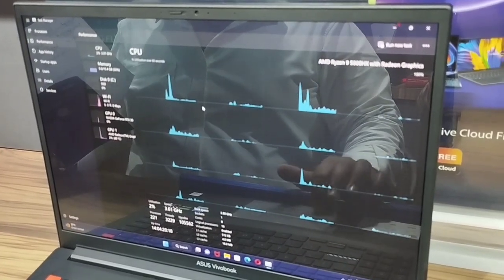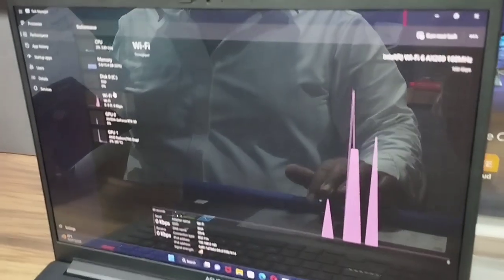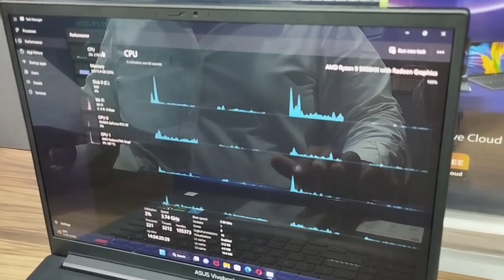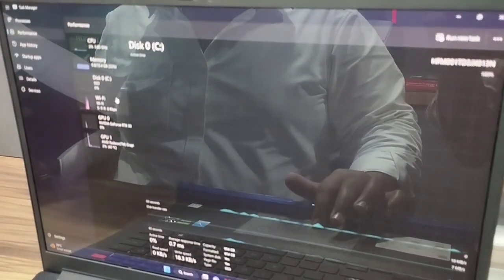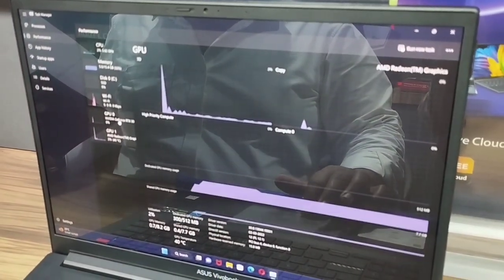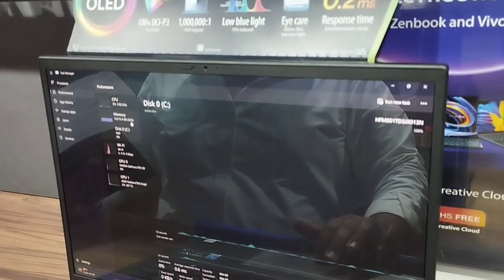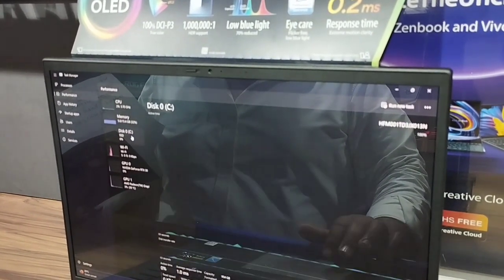If you are told that AMD has a heating issue, in this case there is no problem. In this laptop, AMD Ryzen 9 5900H processor — it's a gaming processor. That means it is not too expensive. It is great for multitasking and multi-purpose office use, that's why this is an H-series processor.